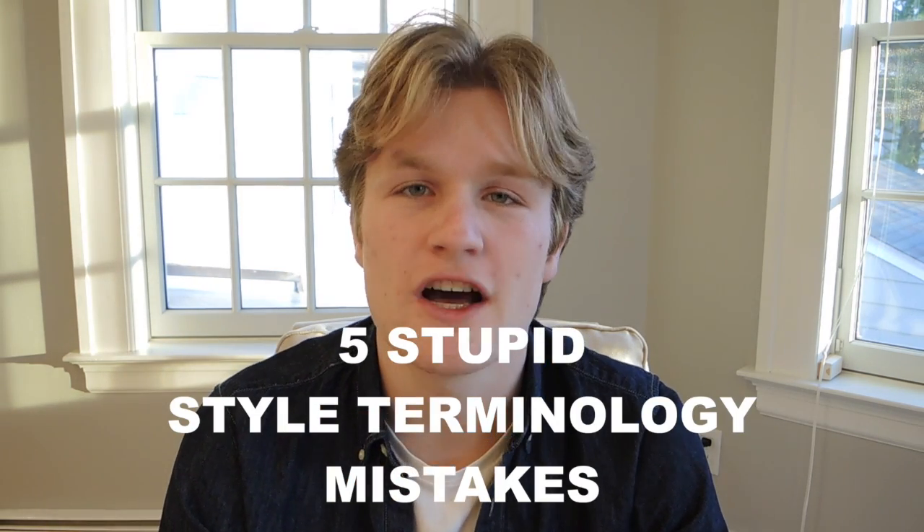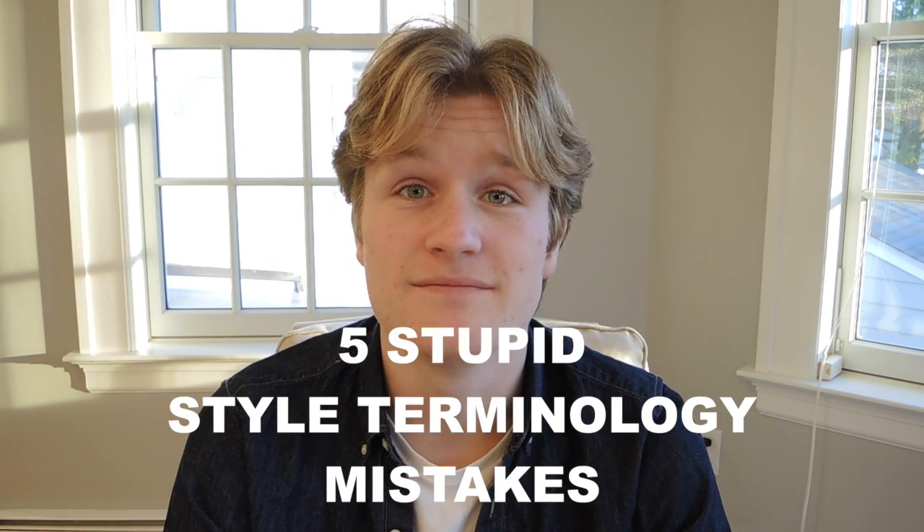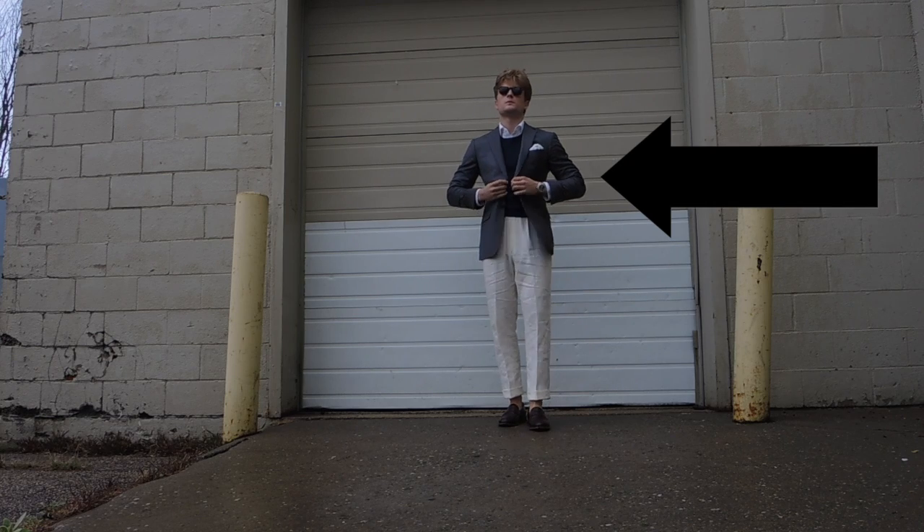What's up guys, today we're going to be talking about five style terminology mistakes you are making that are making you look like an idiot. Number one: calling anything with a jacket a suit.